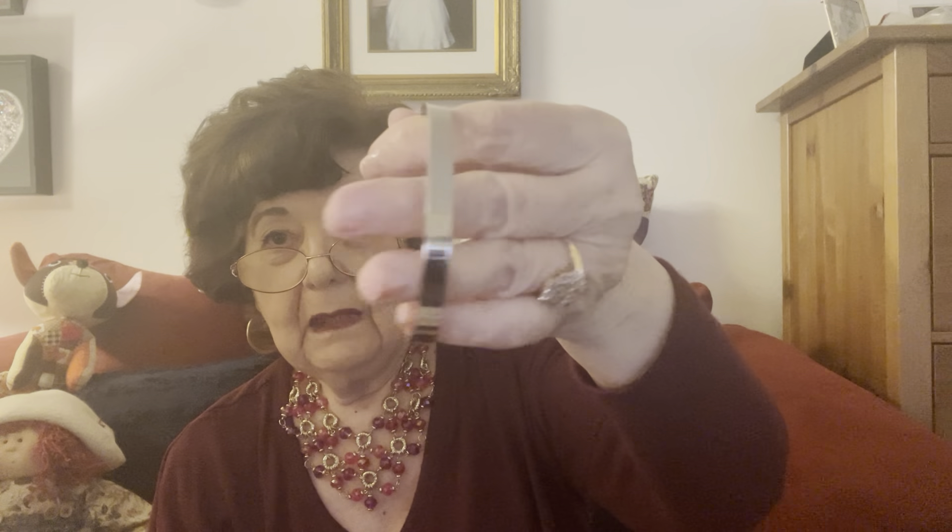This one says 'I'll hold you in my heart until I hold you in heaven.' I may keep that, since most people that watch my videos know I lost a daughter — she was nine and a half. And this is cute, it's in good condition.